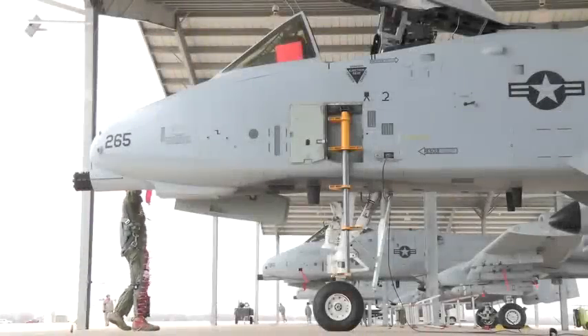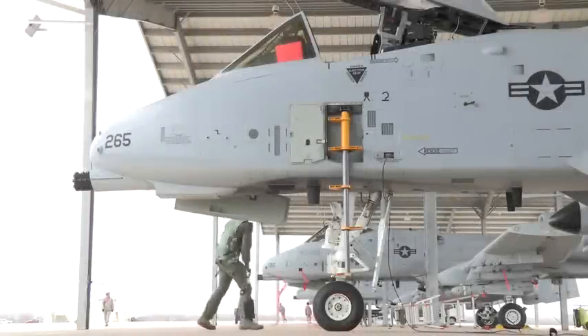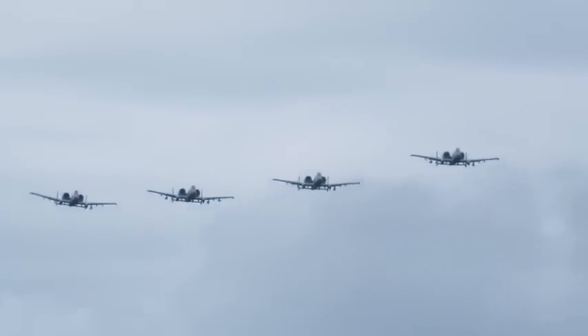Always a welcome sight to U.S. and Allied forces on the ground. This is the A-10 Thunderbolt II, better known to its legions of fans as the Warthog. While it can be equipped with a wide variety of today's most sophisticated weaponry, the Warthog is and always will be known for one rather distinct feature.